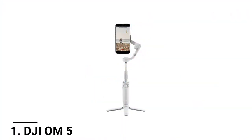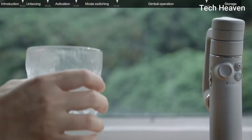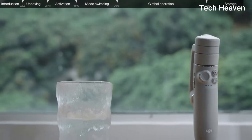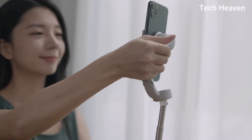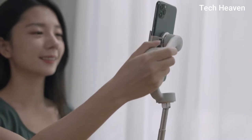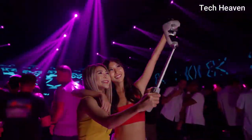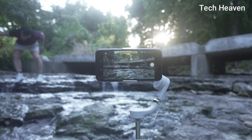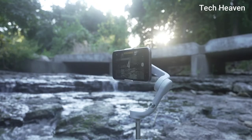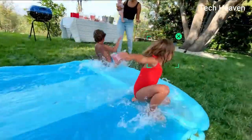Number 1: DJI OM5. When it comes to making the best handheld gimbal for smartphones, no one does it better than DJI. There is a reason why they are considered the pinnacle of gimbals. The DJI OM5 is a lightweight and versatile tool that unlocks the full potential of your smartphone. Enjoy flawless selfies and super smooth videos. It features automatic tracking of faces and objects. With the built-in extension rod, include more friends in a selfie or film your pets more comfortably from a different angle.